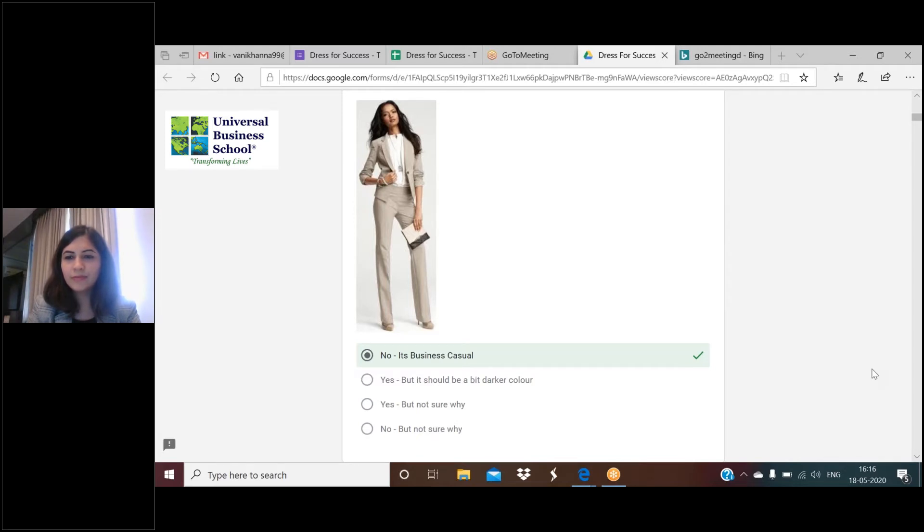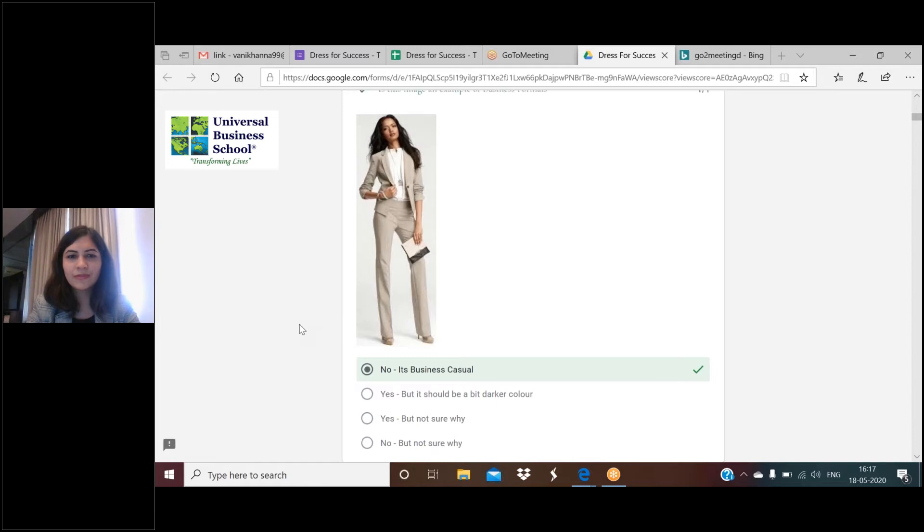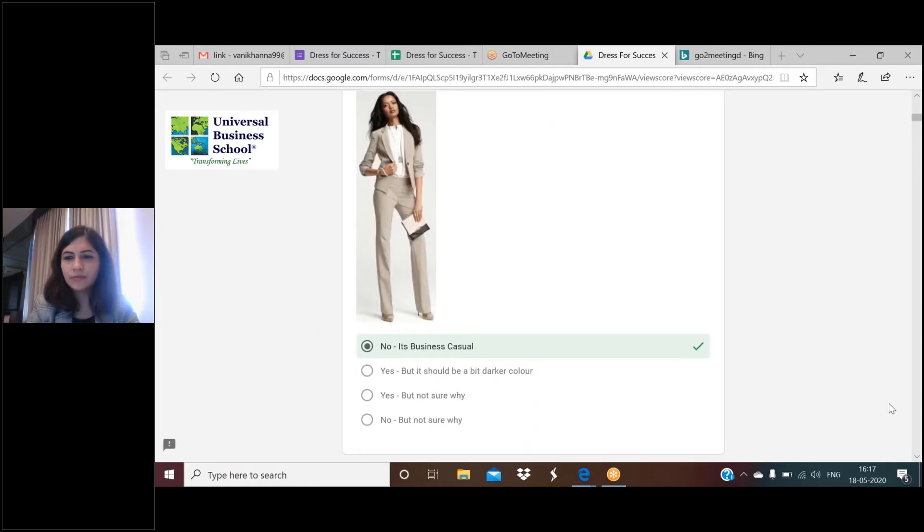Especially with women there is a lot of flexibility. I'm not able to see the right answer as to why people are saying it is business formal. Someone said you need a dark color outfit - that is perfectly right. The outfit is probably corn-colored or light brown. Business formals are usually dark - the jacket or suit has to be dark, the shirt can be light. Also, folded sleeves is another correct input.